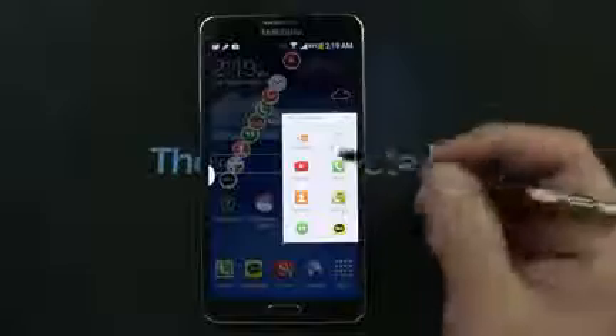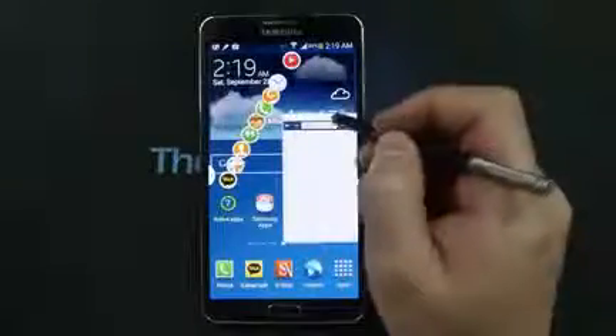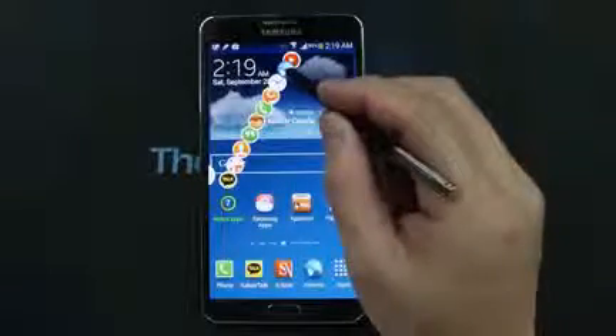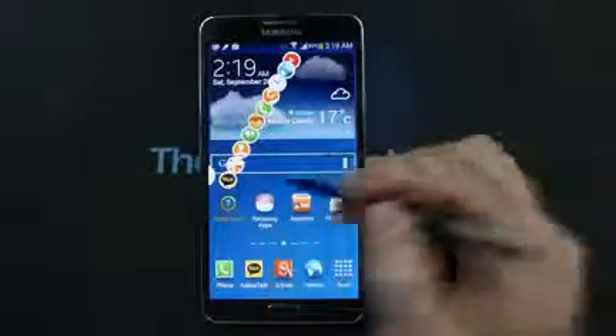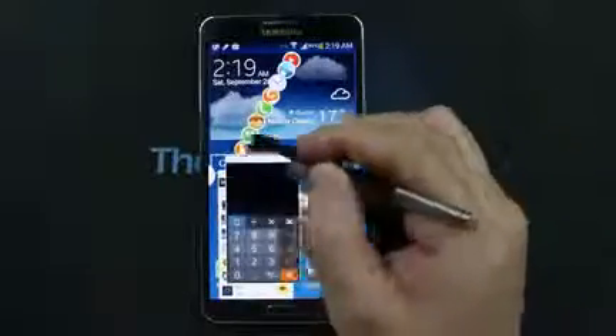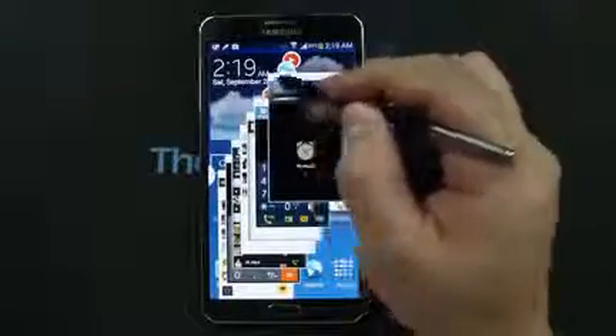You can draw bigger boxes to open in a slightly larger window — here's the internet browser. I'm going to minimize it, and that's what it becomes. You can have them all open; for demonstration purposes I'm going to open all of them, and they are actually fully running apps.